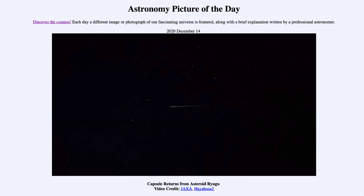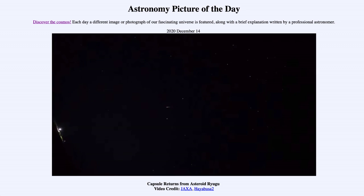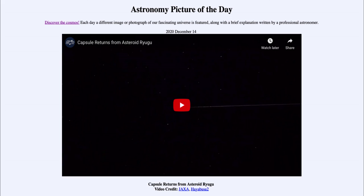So for our picture today we see the capsule returning from asteroid Ryugu with a sample of that asteroid for further study. That was our Astronomy Picture of the Day for December the 14th of 2020, titled 'Capsule Returns from Asteroid Ryugu.' We'll be back again tomorrow for the next picture — a preview to be 'Jupiter Meets Saturn' — so we'll see what that is about tomorrow. Until then, have a great day everyone and I will see you in class.